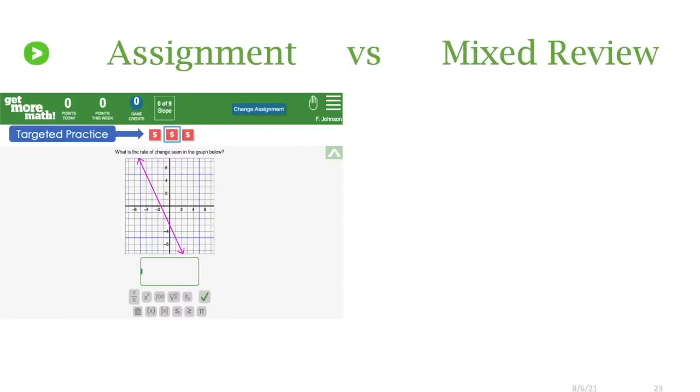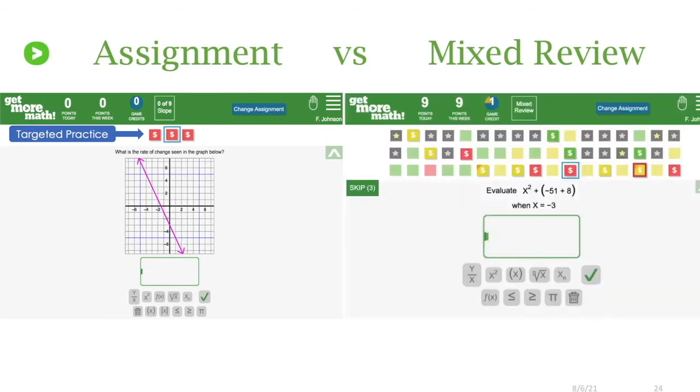In an assignment we have that targeted practice — small assignments, keeping them an attainable goal for students to show their initial understanding. When they hit the mixed review part, that's where students get cumulative practice. Those three skills specifically assigned in the assignment are also going to show up in that mixed review, so they'll continue to practice those specific skills even in that mixed review environment.